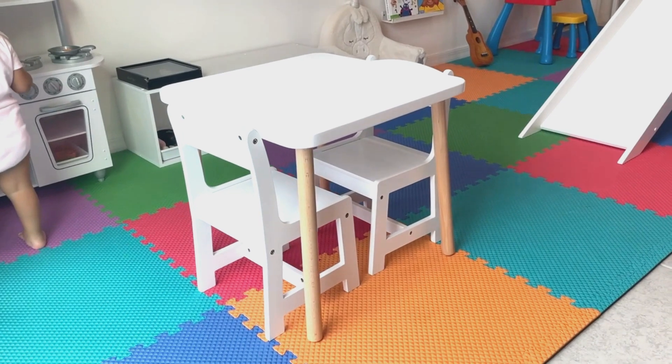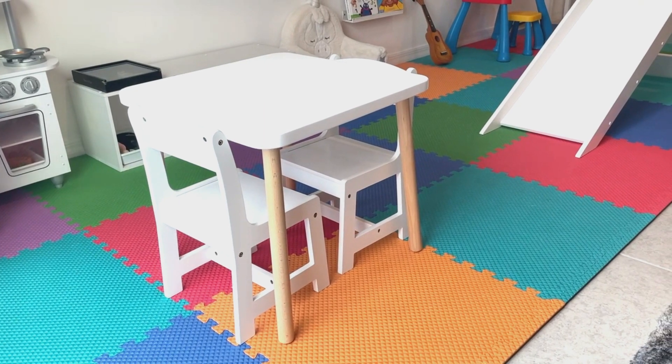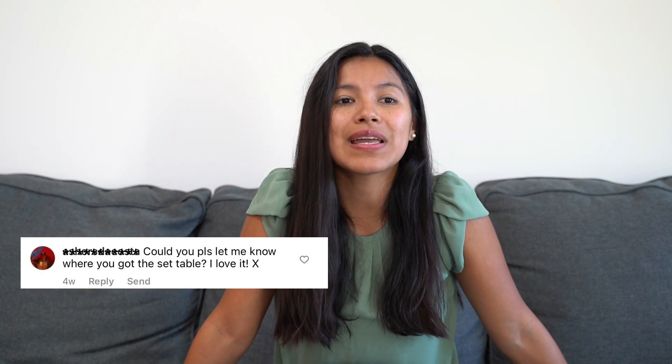We only use this table for food-related purposes — she usually eats breakfast, lunch, and snacks here, and then for dinner we eat at our main table. A lot of people ask where I got the table. I was gifted the table with chairs, but the chairs weren't stable at all, so I got rid of those and got other chairs from another company. When people ask where to get the set, I share the full table-and-chair set from that second company.